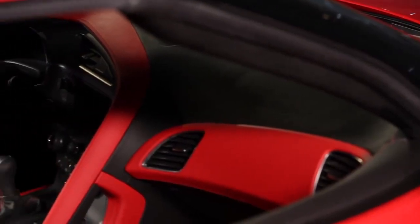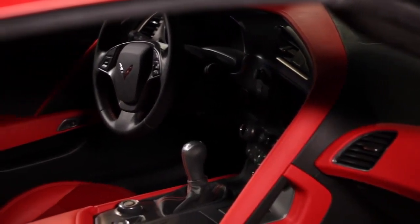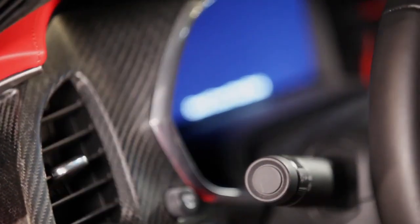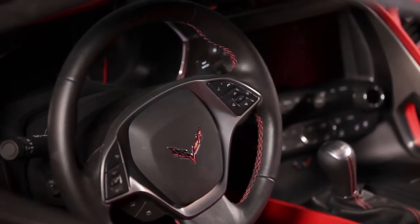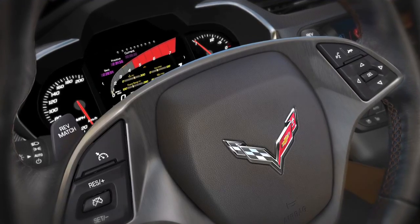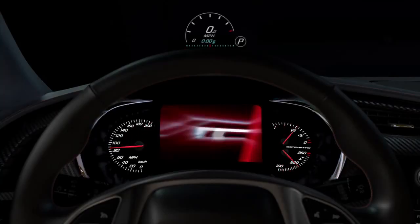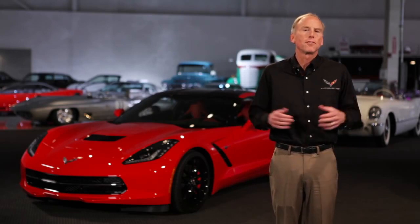We really focused on premium execution and making it a world-class sports car driving environment. It uses very premium real materials like carbon fiber, premium leather, real metallic accents and aluminum. Everything was designed to make the driving experience better. It also looks fantastic and uses the latest technology and information displays. One of the things we focused on in the interior is things that the driver touches.